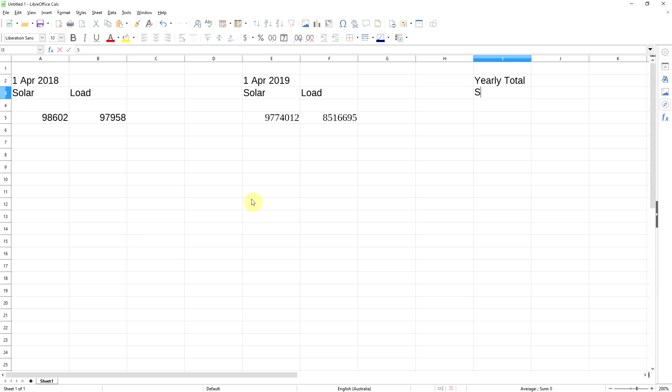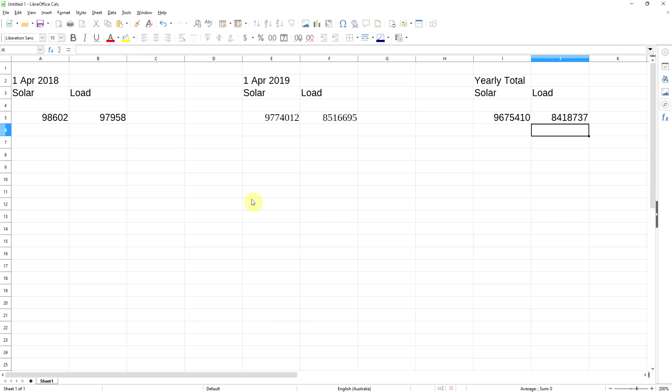For the yearly total for solar, that's just the subtraction of them: equals E5 minus A5. Again that's in watt hours, and I'll do the load as well: equals F5 minus B5. Straight away you can see the load is less than the solar. So ultimately I've produced enough solar to cover my consumption for the year — which includes a car, by the way. To make this more readable in kilowatt hours, I'll divide by a thousand: I5 divided by 1000 for solar, and J5 divided by 1000 for the load.